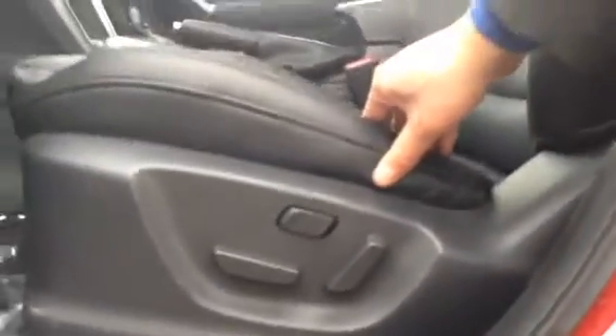For the seating, the driver's seat is 8-way power adjustable with power lumbar support, so your wife will always be able to find the perfect driving position. Power lumbar support definitely adds to long-drive comfort.